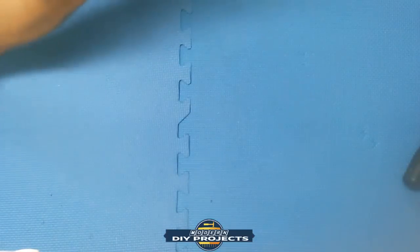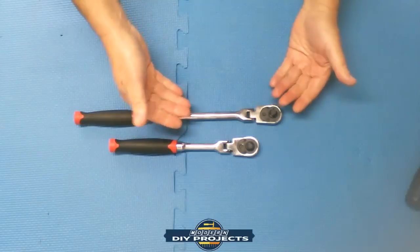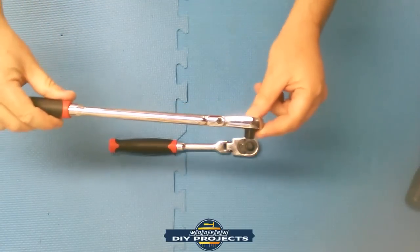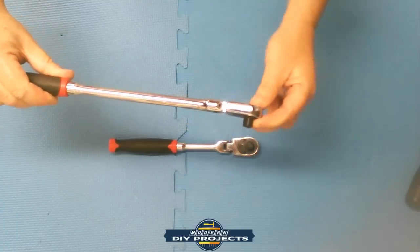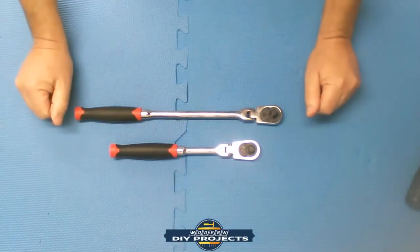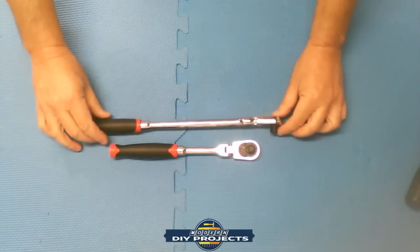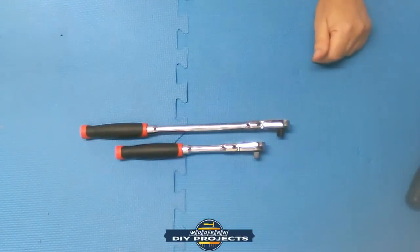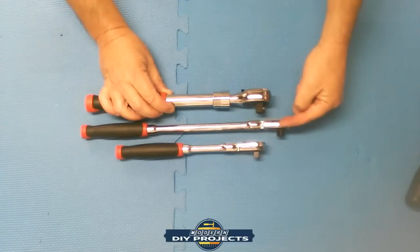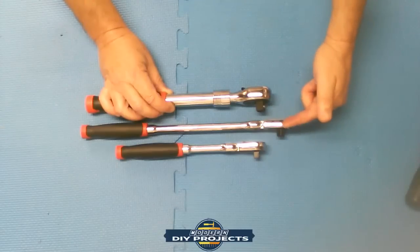Moving on to flex head ratchets. These are not so much for strength or torque as for convenience getting into weird places and angles. The flex head moves 180 degrees in both directions. I have two: an extended length and a regular length — both are 3/8-inch drive. I chose 3/8 over half-inch because the half-inch head is much thicker and the 3/8 head is thinner for tight spots.